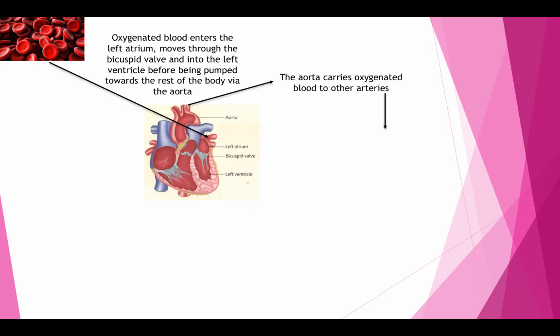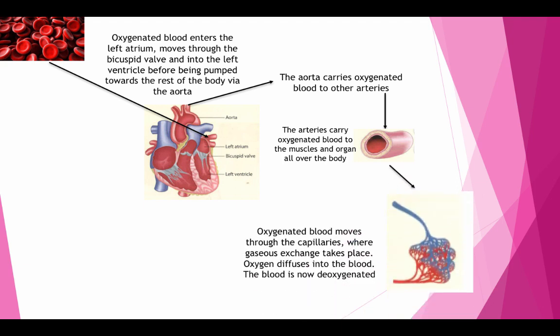The aorta carries oxygenated blood to other arteries. The arteries carry the oxygenated blood to the muscles and organs all over the body. Oxygenated blood moves through the capillaries where gaseous exchange takes place. Oxygen diffuses into the muscle and the blood is now deoxygenated.